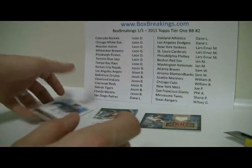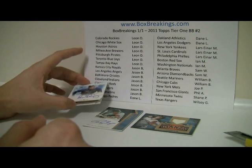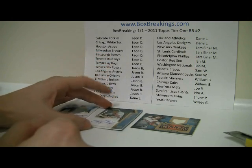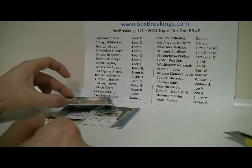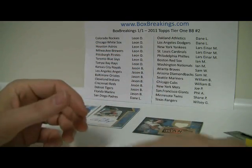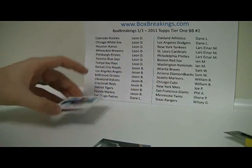Don't see many Longoria autographs out there, so it's pretty nice. Alright, not too bad. Who got the Rays? Rays go to Leon D at the first position. The Cardinals will go to Lars. Giants go to Phil A. Hope you guys enjoy, and like I said, keep a lookout for the other one that's up there. We'll see you back here shortly. Take care everyone, bye bye.